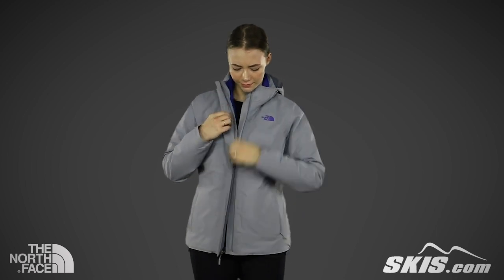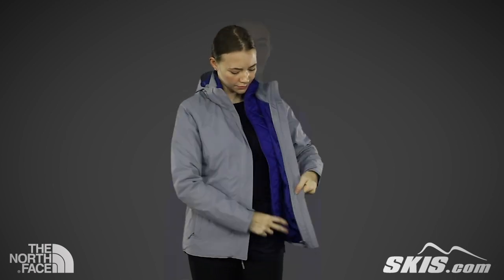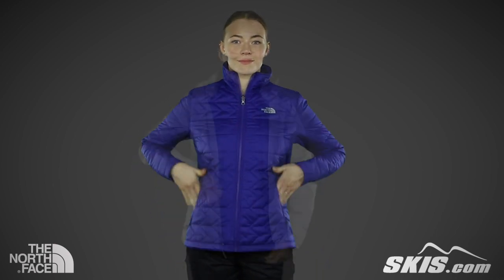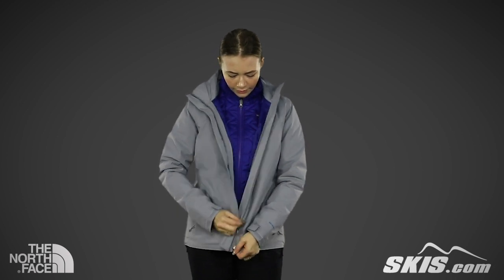Moving to the inside of the jacket, you'll see that it features a separate zip-out liner which is filled with 100 grams of heat-seeker insulation. This liner can be worn on its own or together with the shell. This slim-fitting 3-in-1 system jacket is perfect for all seasons.